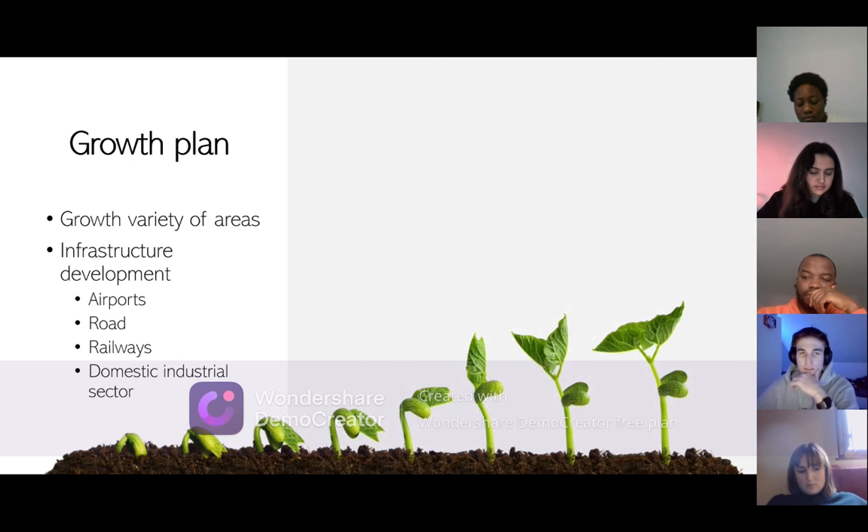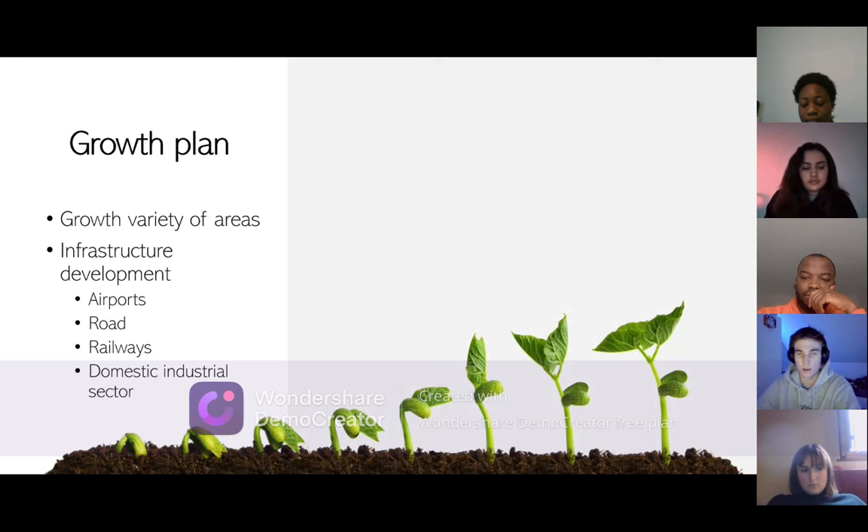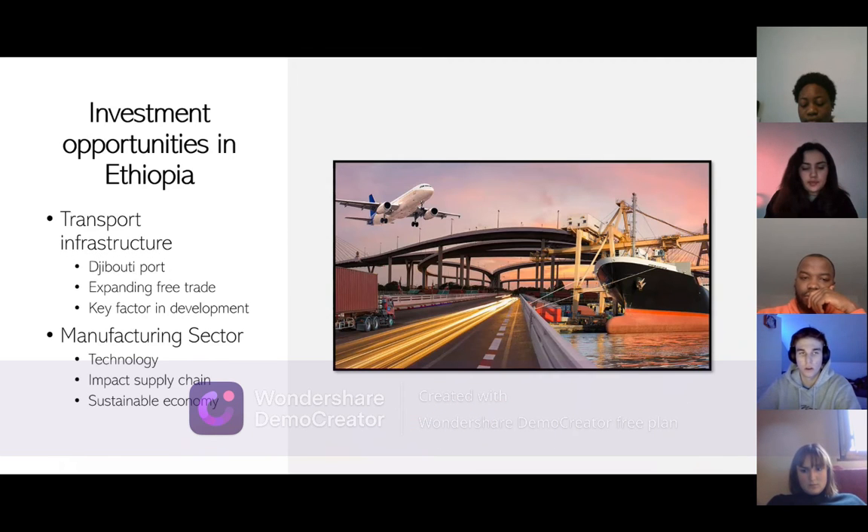Several infrastructure development projects are underway to make Ethiopia more attractive to foreign investors. One of these projects is to modernize several airports, particularly Addis Ababa Bole International Airport, and rebuild certain domestic airports to accommodate more passengers. There are also road and rail developments in the works, which would undoubtedly benefit Ethiopia's transportation sector. There are four main investment opportunities in Ethiopia: transport infrastructure, the manufacturing sector, agriculture, and the energy sector.